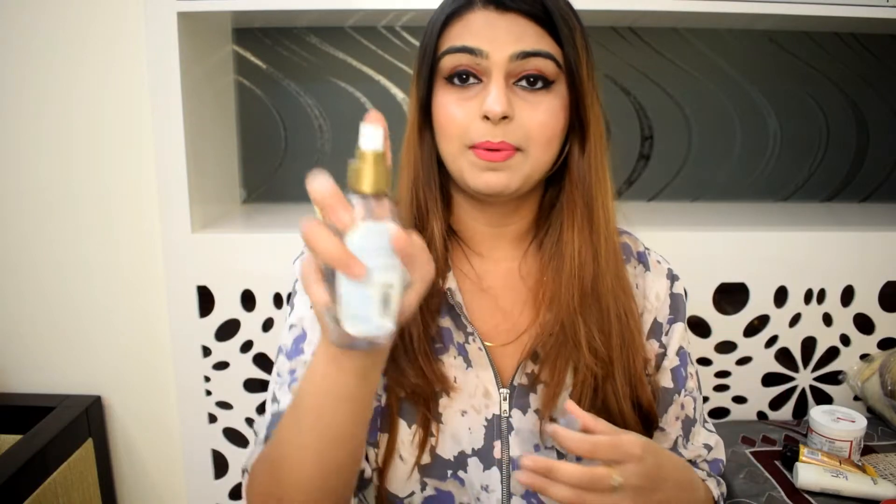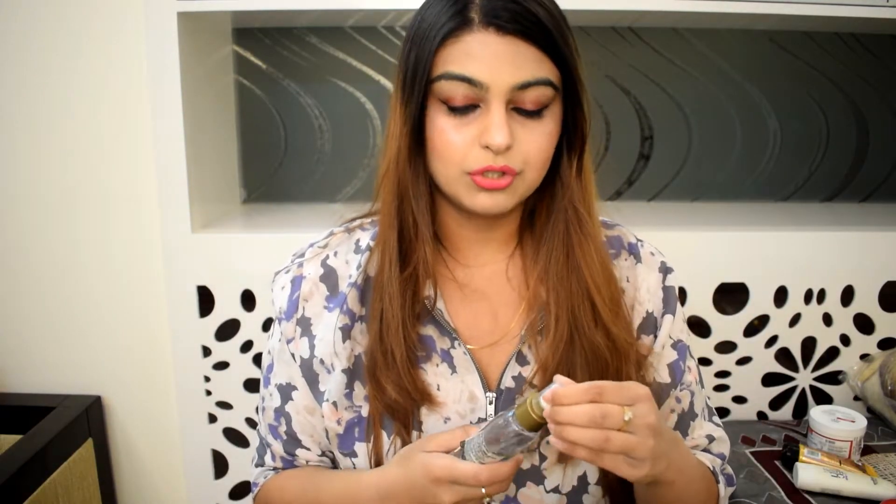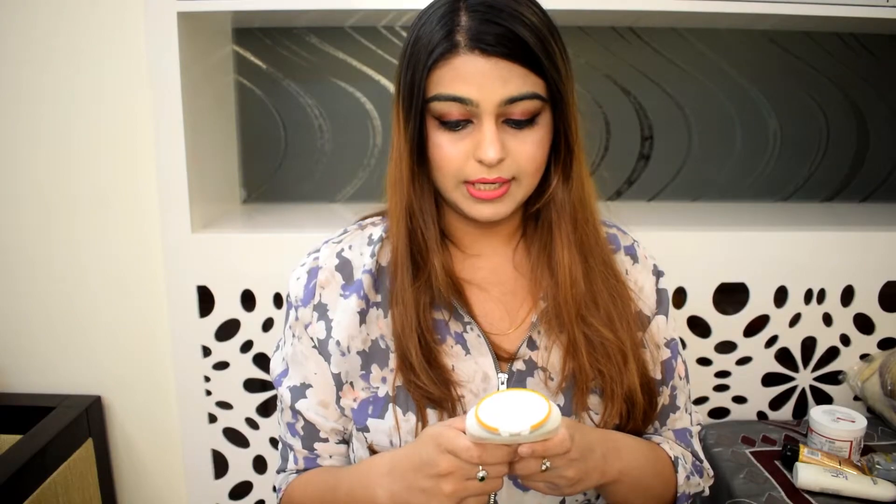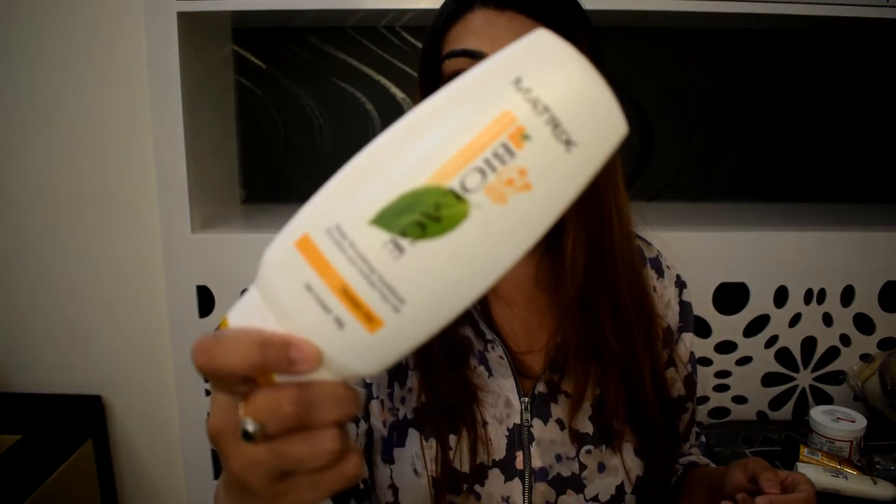Next I got coconut water spray. I used it yesterday night — you just spray it and it's so lightweight. It says oil but it's really just like coconut water. After my hair wash today I felt my hair extremely soft. I also got Matrix Biolage conditioner, a deep soothing conditioner, which retails for 310 rupees — again on discount, so why not grab it.